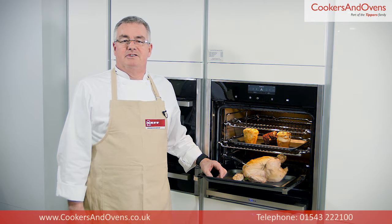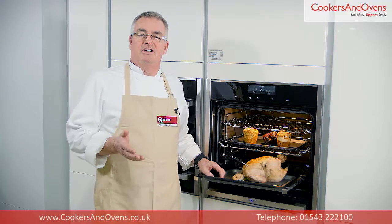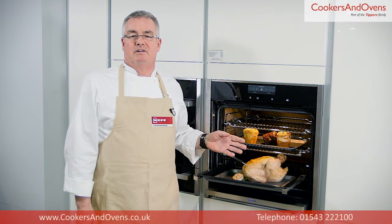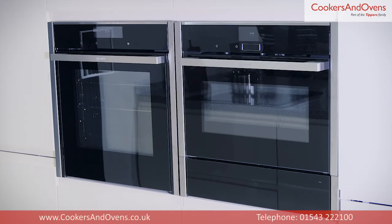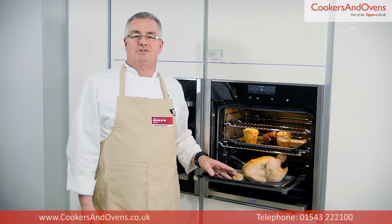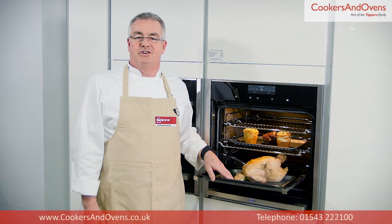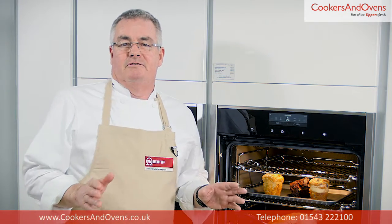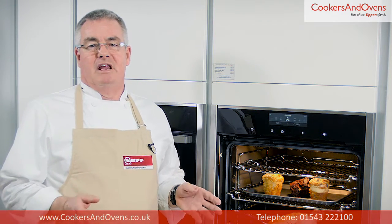This oven is from Neff's premium collection, launched in 2015. This range comes complete with a number of coordinating appliances to match your oven, including warming drawers, coffee centres, microwaves and more. Neff's premium collection is split into three different levels — one, two and three — with one being their top of the range ovens and three being their entry level range. This particular oven is from premium collection one, so this is a top of the range model from Neff.